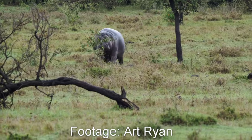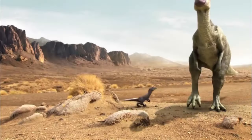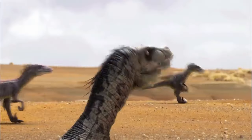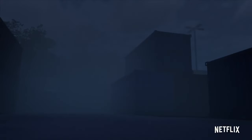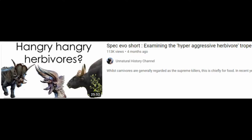Now onto the last topic that I think the story covers really well: herbivore aggression. This is a very hot topic of discussion in recent years. There has been a long dissatisfaction in paleo-media of herbivores being defenseless fodder that only exists as food for the local carnivorous dinosaurs. This has led to a recent surge of depictions of very active, hostile, and deadly herbivores that will attack on sight and with prejudice. I'm going to quickly shout out UHC's video on the topic and leave it in the description, because I think it's the best video he has ever made, and I'll be heavily referencing it for this topic.